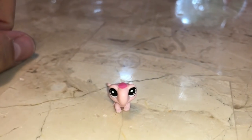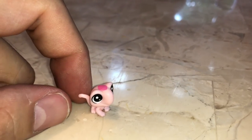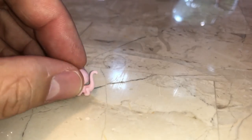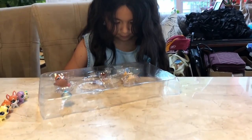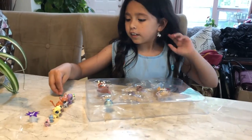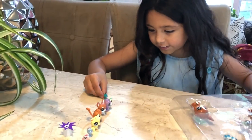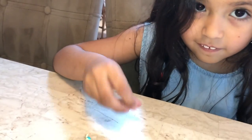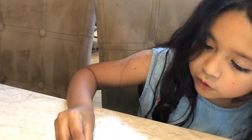I'm going to try to open this one, whatever this one is. It's like a little lizard. Oh, I got it! Here it is. I like its little mouth. I'll put it down. It looks so cute.